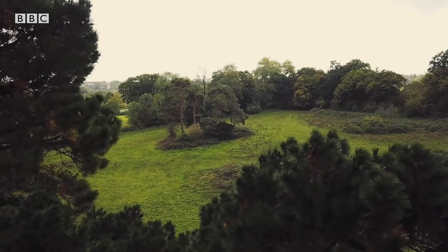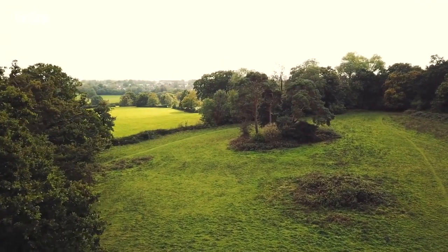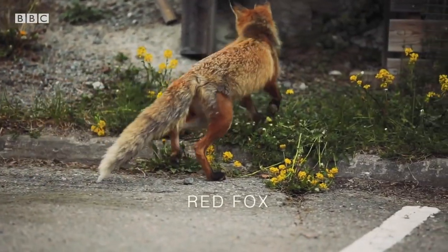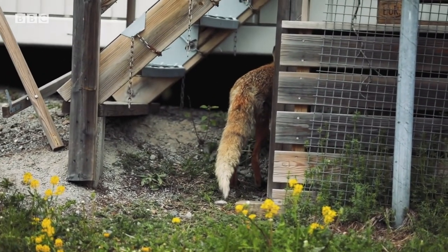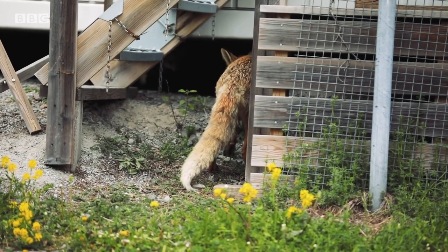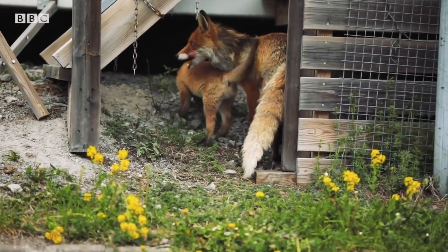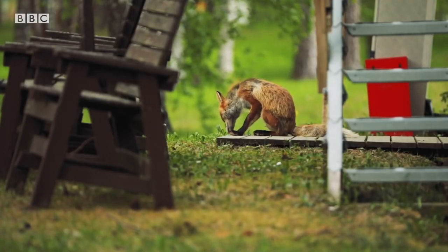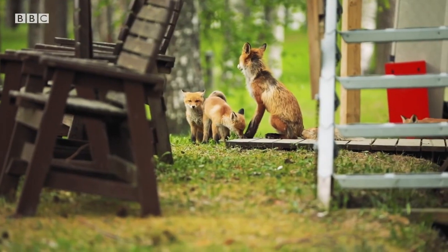Moving towards suburbia, one recognisable canid has adapted well to the changing landscape, thriving in a more urban environment. The red fox is an incredibly adaptive species. This vixen has made a den underneath an industrial building for herself and her family. This single mother has her work cut out in spring — she not only needs to support herself, but a whole litter of clumsy ginger cubs too.